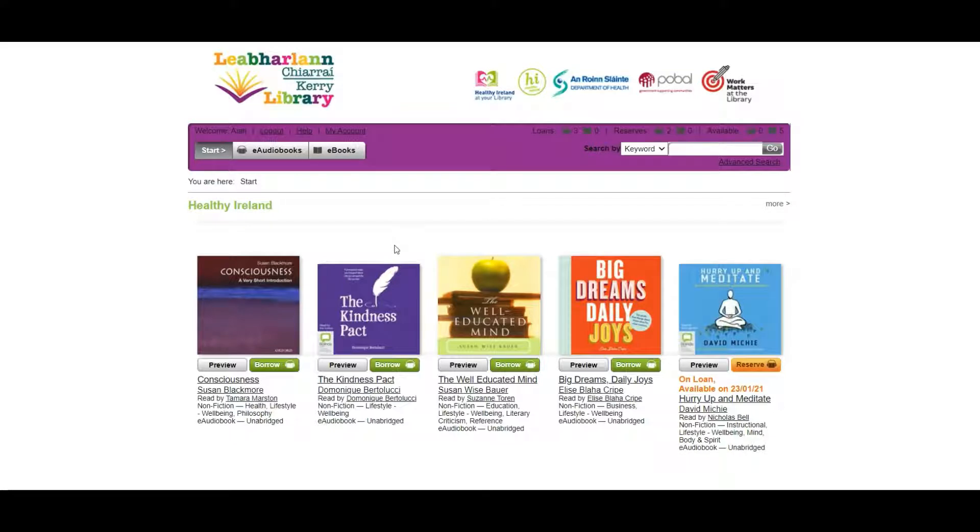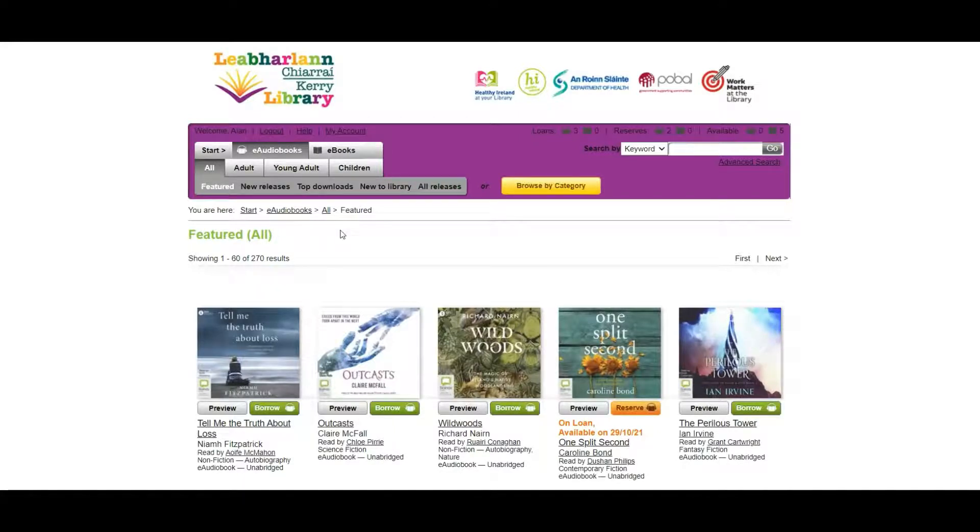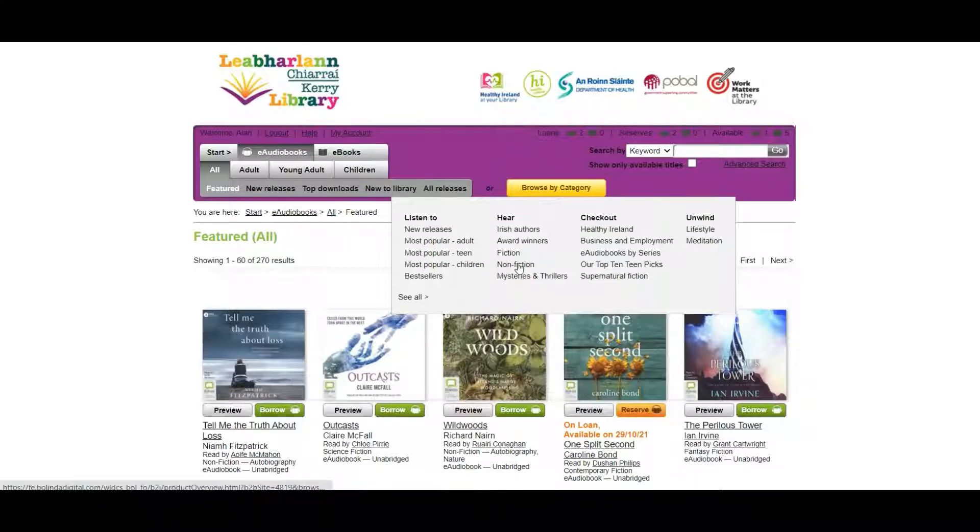I'm quite fond of audiobooks, so let's have a look at how we browse that section. You can search titles by keywords or different parameters — title, author, narrator — or you can use advanced search for more parameters. Let's click on audiobooks. This will bring us to our collection. You can check by new releases, top downloads, new to the library, or browse by category. It's very useful to browse by category, which brings up your favourite genres. Let's pick nonfiction for example.